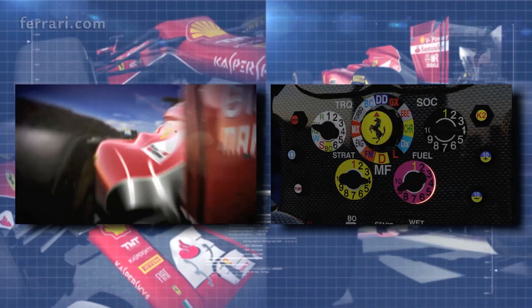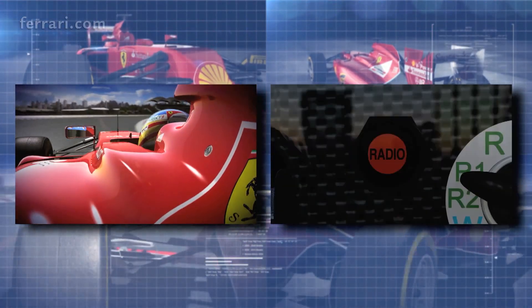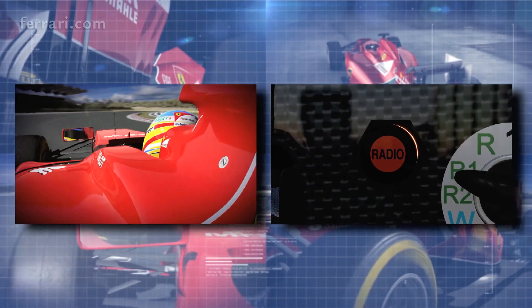Fuel, strategic management of fuel to adjust consumption and performance. Radio, to speak with the race engineer.